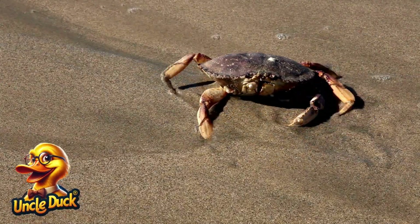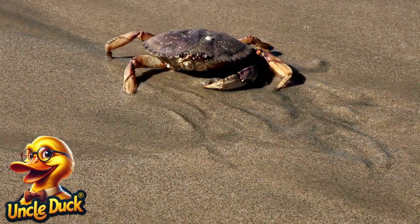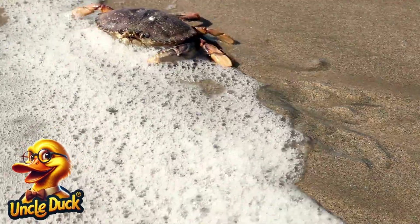A crab scuttles sideways across the beach, its hard shell protecting it from predators. Crabs are excellent at finding food along the shore and in tidal pools.